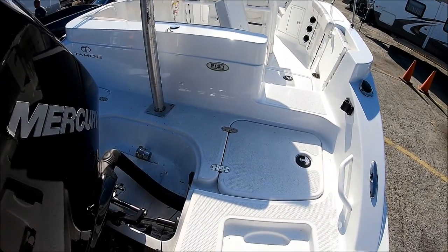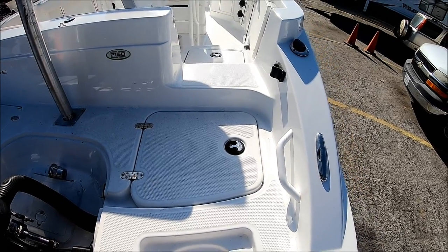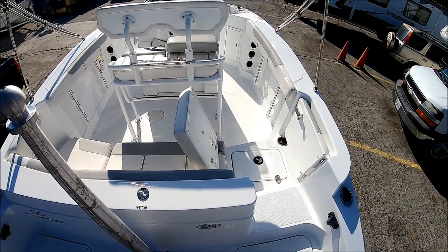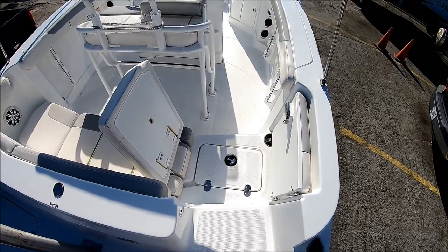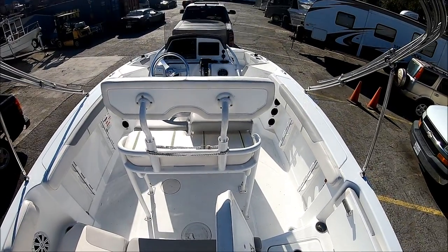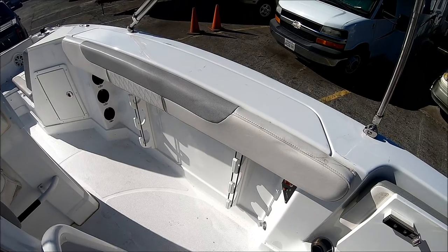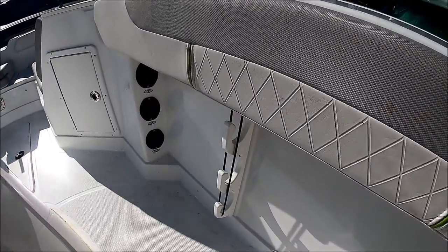Here we are boarding the vessel on the starboard side. We see immediately in front of us, under that hatch, is battery access — and notice that's actually lockable. We've got our pop-up cleats. This was an option and an upgrade. We've got our ski-tow pylon right there. This gives us an overview of the cockpit. We enter the vessel through this transom door here, and notice how the seat actually lifts up so nobody's walking all over your vinyl seats. Down along both gunnels, we see we have rod holders, and the length is actually marked so you know what you can put in there.